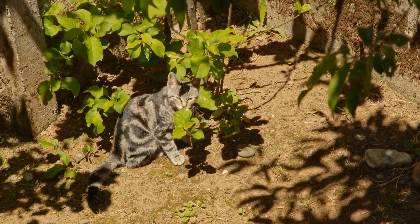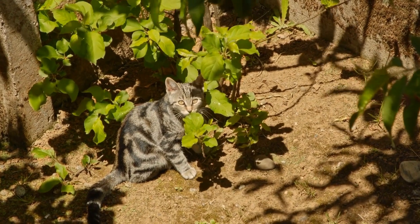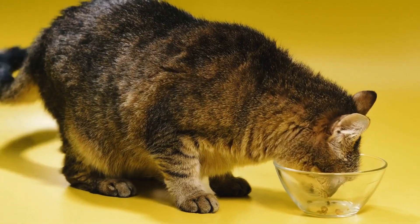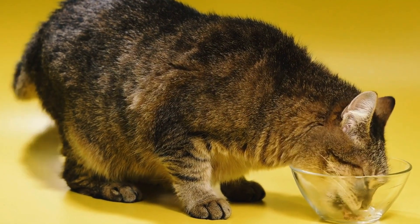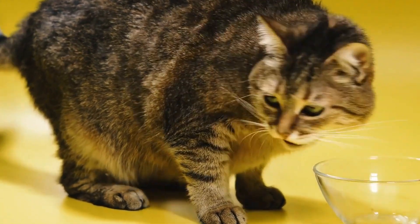Supplements can also play a significant role in managing an autoimmune skin condition in cats. Omega-3 fatty acid supplements, such as fish oil, can help reduce inflammation and improve skin health.